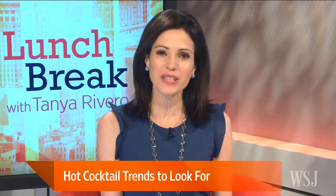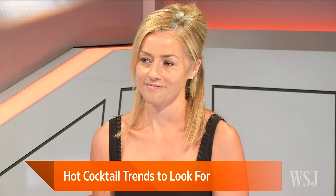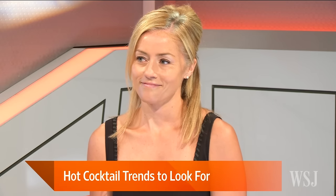Just like in the fashion world, trends in cocktails come and go. So what is the bartending world excited about right now? Joining us with a look at what to expect and what to order during your next happy hour is Charlotte Voicy, mixologist and director of brand advocacy at William Grant & Sons.